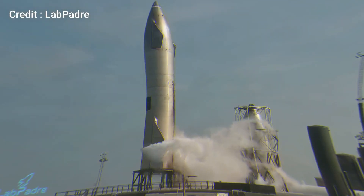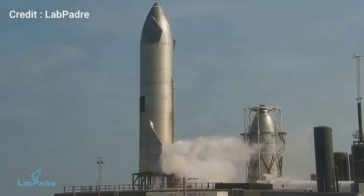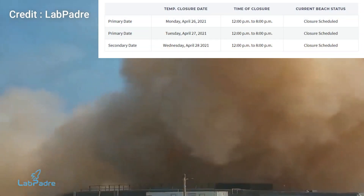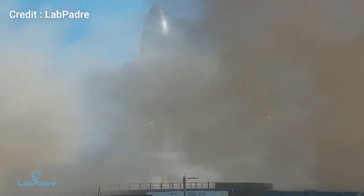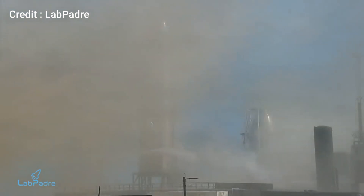After several delays, Starship SN15 finally completed a full duration static fire on 26th of April, and based on the road closures there can be another static fire test today, that is 27th of April. The FAA has also given a green signal to SN15's flight test by placing a temporary flight restriction on 28th April.